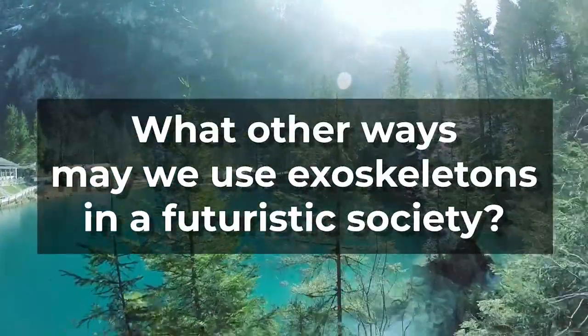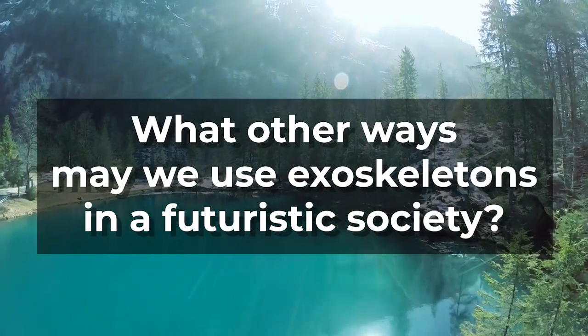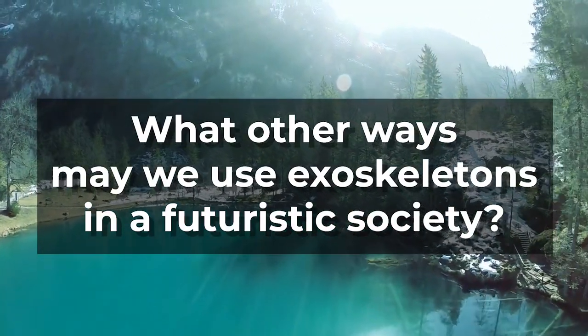Today's question: what other applications of exoskeletons may you see in the future? Thanks for watching.